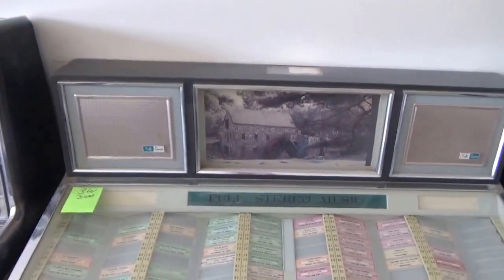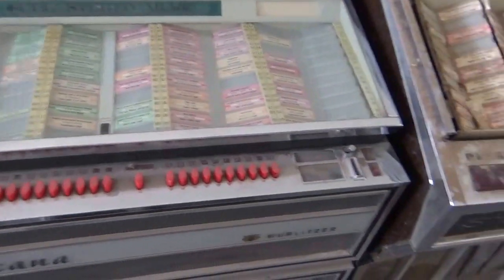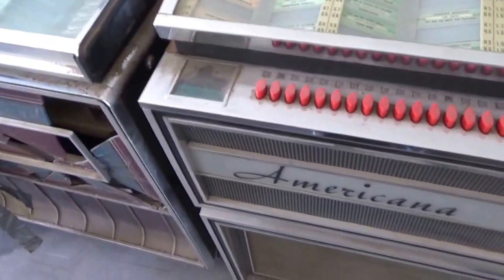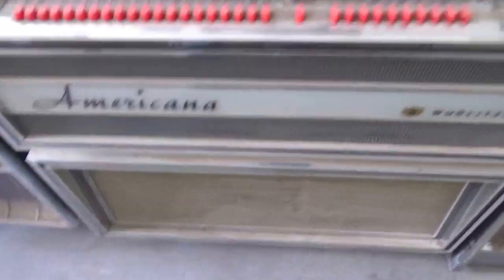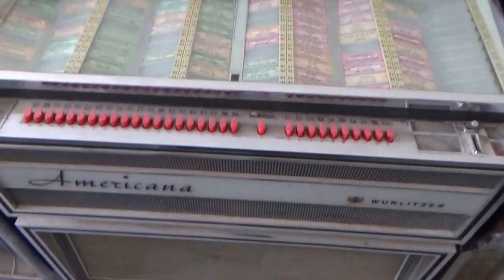The 3100 Americana is a 100-record machine and these were great sounding machines. This one does not have the golden bar like many of the others do, but it's got good glass in the front, no damage, and the grill seems to be in really nice shape. Looks like a nice piece — would be a great project.